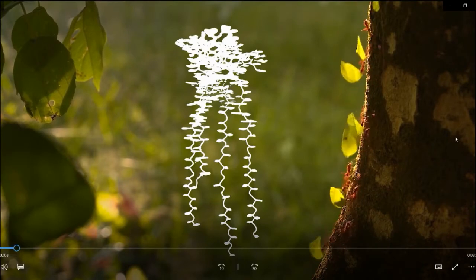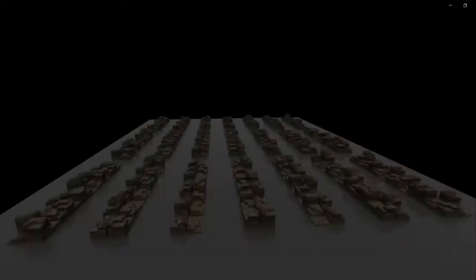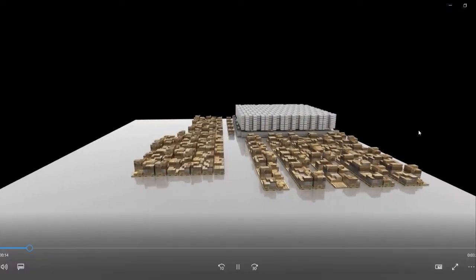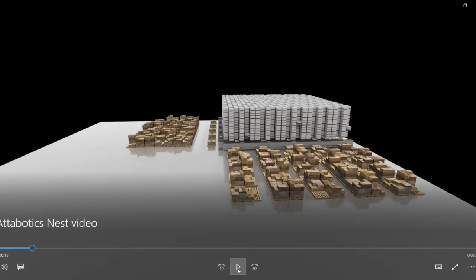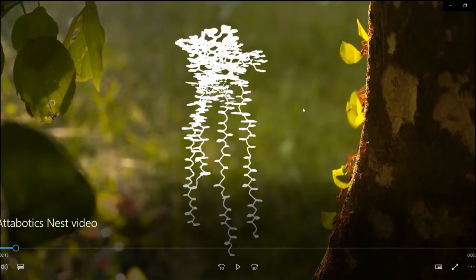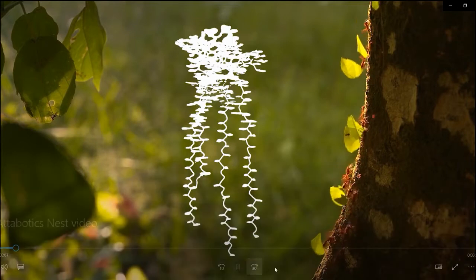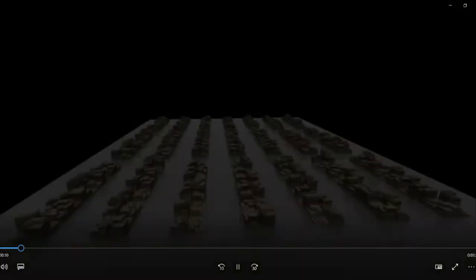Our inspiration comes from nature. Leaf cutter ants store things in three dimensions around vertical shafts. For those of you who aren't seeing the video, it's just a whole bunch of ants carrying leaves around — you can see how efficient and effective they are, and they all seem to love their job. They're really exploiting all the space available in three dimensions.